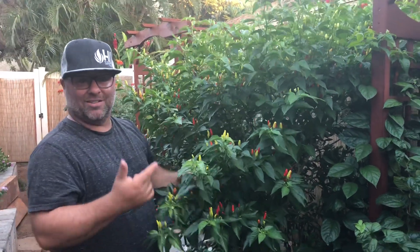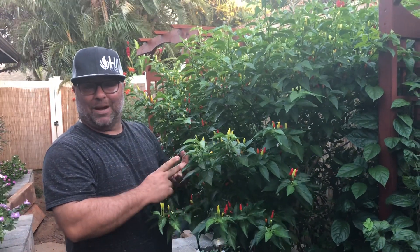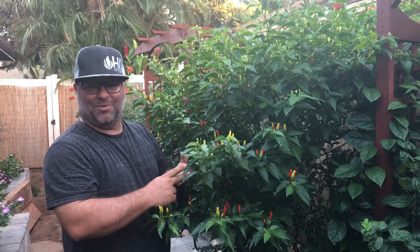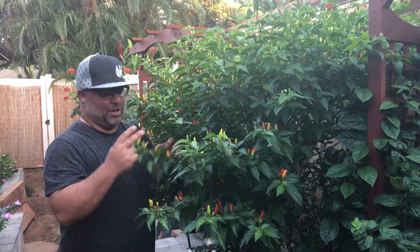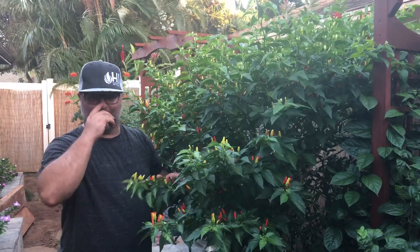So we use them in a couple of sauces. We have our most popular — our turmeric ginger — and we also have our papaya guava. They both use these Hawaiian chili peppers, and we also make a barbecue sauce which is super yummy, and that uses Hawaiian chili peppers as well.